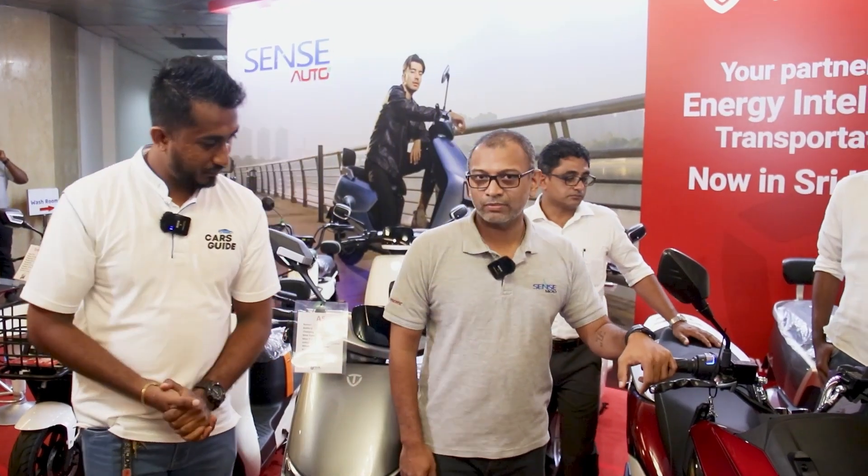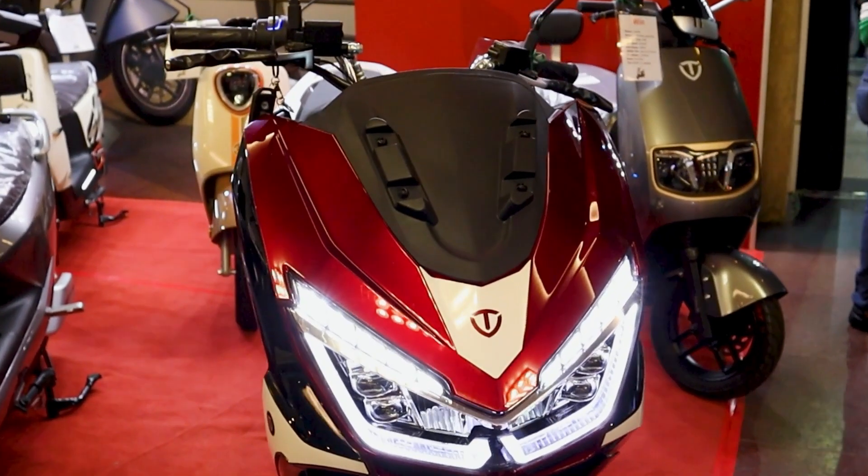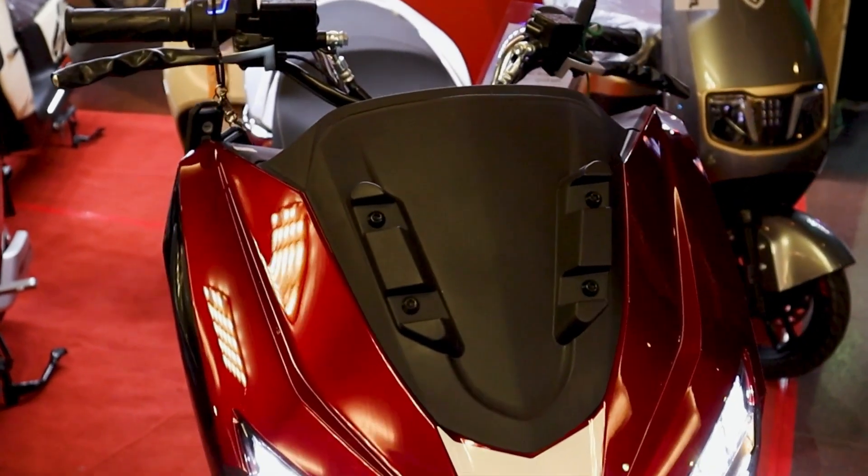This bike's range is about 50 to 60 km. We have a 2 kW battery with a performance rate of 1,000 km. The maximum top speed is about 60 km/h.